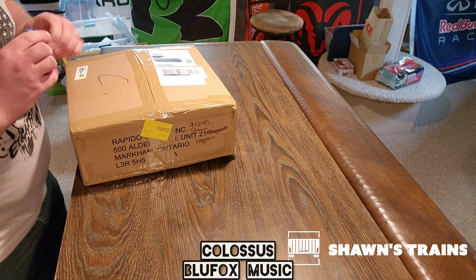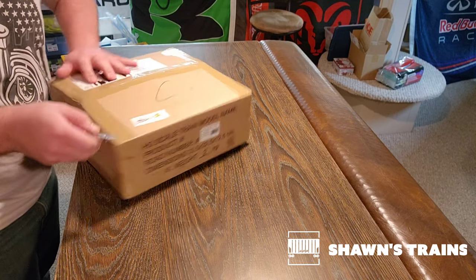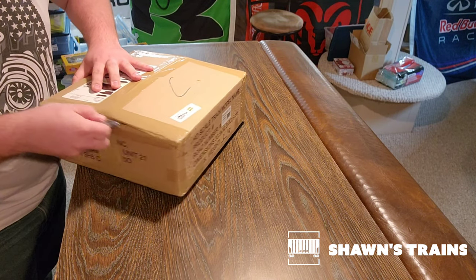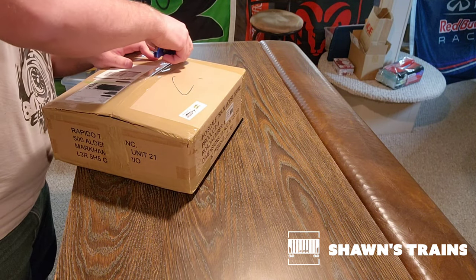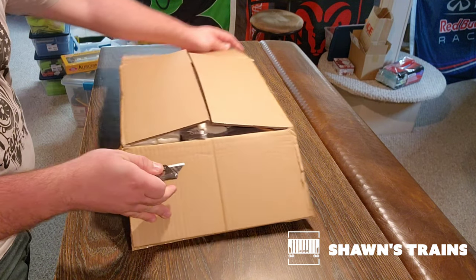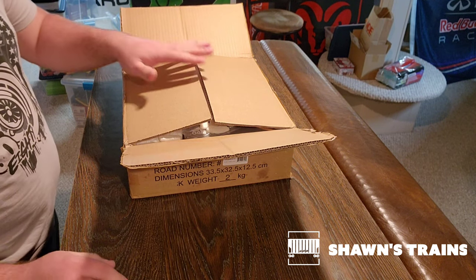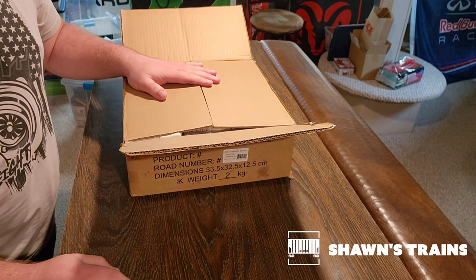Hey everyone, welcome to Shawn's Trains. Today we have a package from Rapido that should be a complete mystery. I've got no idea what to expect. I ordered the $150 and the $250 mystery boxes.